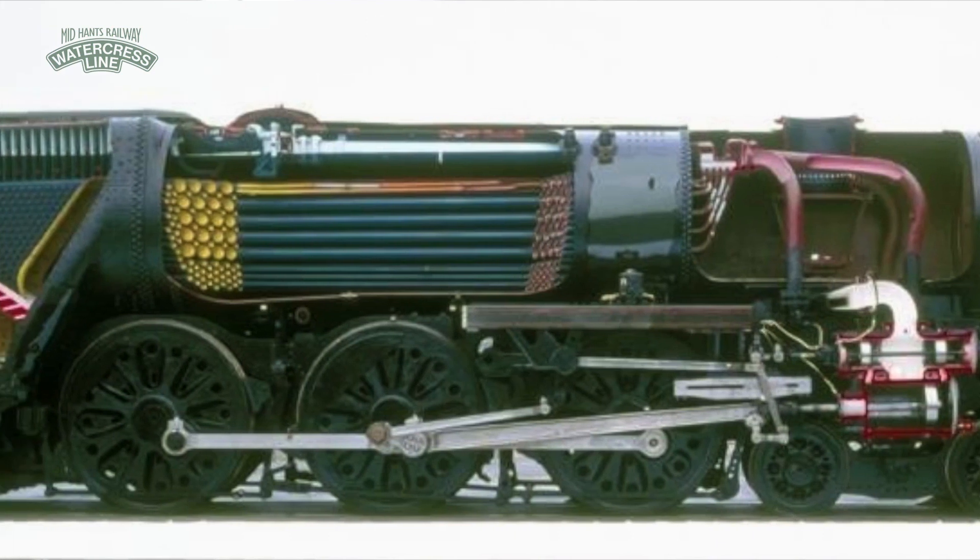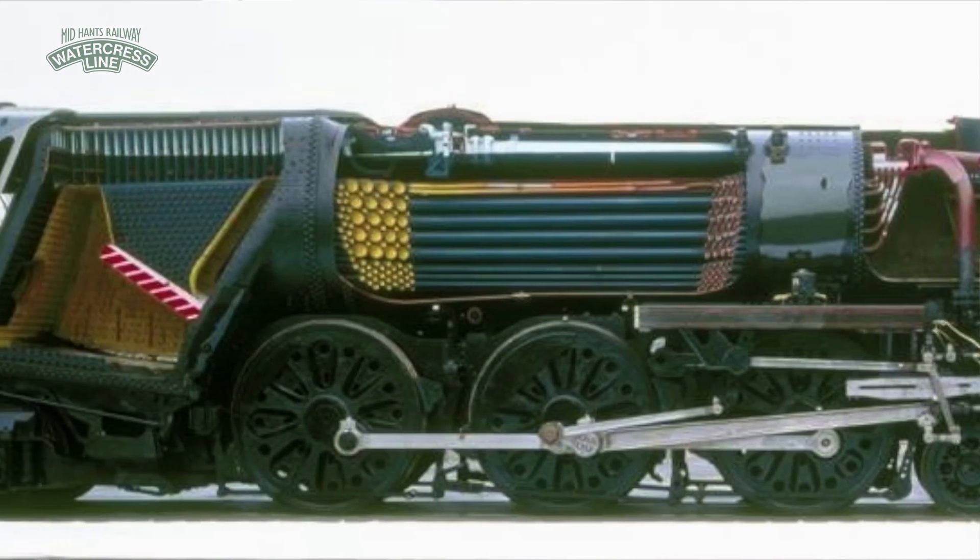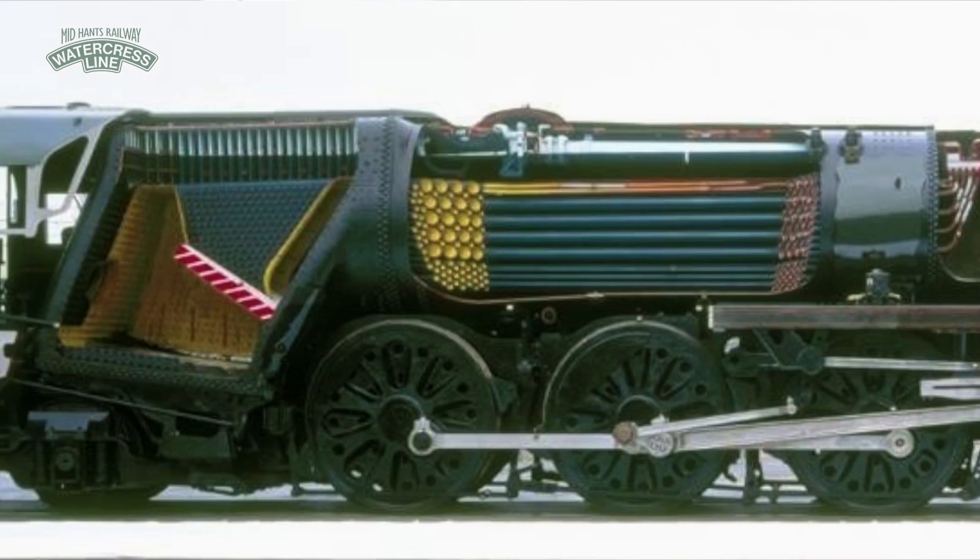By using coal, it boils water into steam. The steam at high pressure is then used to power the cylinders of the locomotive and make it move.